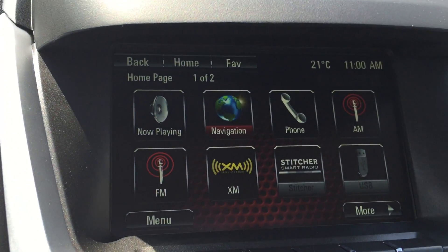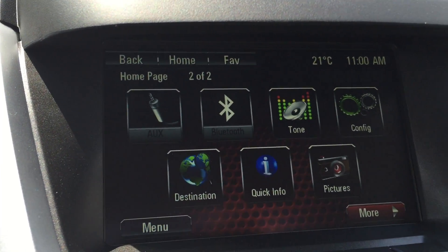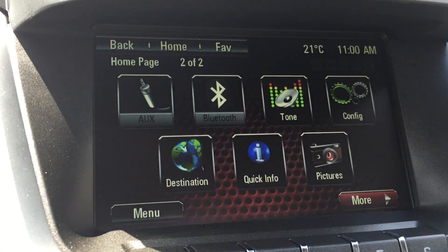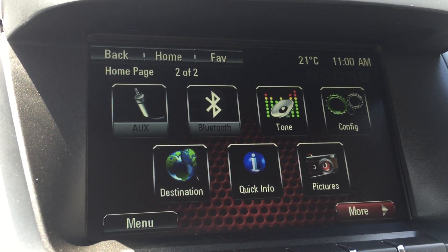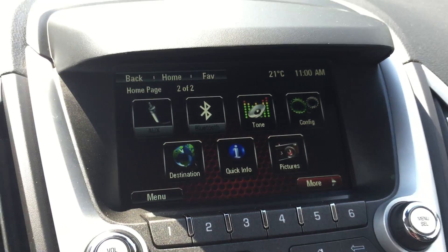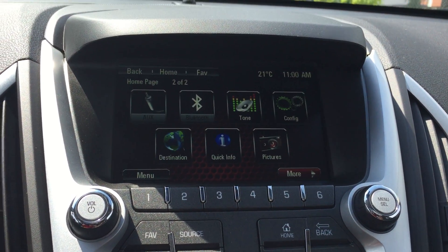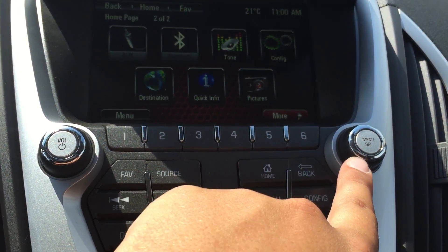You can also connect your phone to the vehicle. If you hit 'More' on the bottom right, there are additional options including an equalizer, configuration settings, destination inputs, and quick information. Below that are all the buttons and knobs to help navigate the center screen, with volume on the left and changing of the stations on the right.